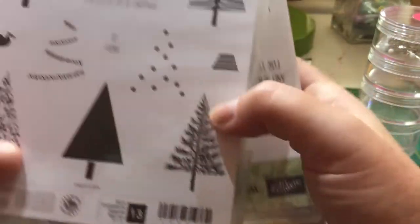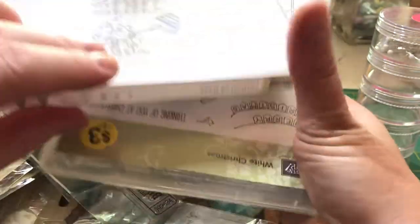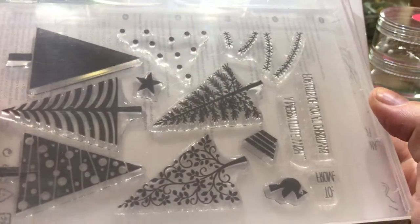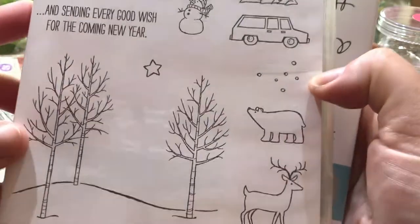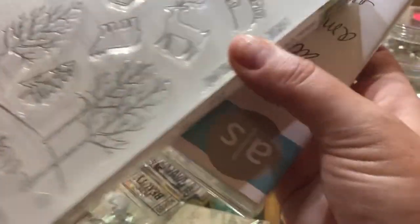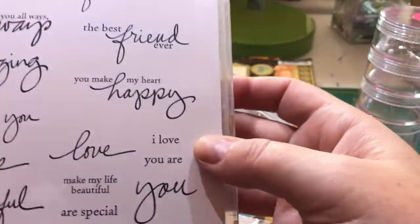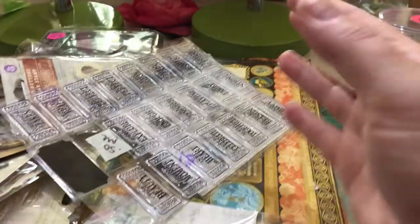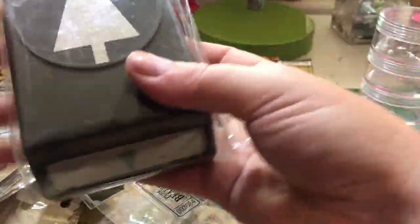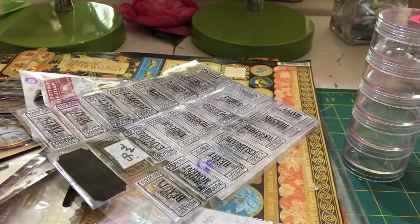These here were also at that sale — some Stampin' Up stamps that I got for $3. I should have probably talked her down, but they weren't even used, so I thought $3 was a really good deal. This one and this one — not that I need any more stamps. Those ones are not used either. And this one I think has a couple that were used in it, also $3. And then I also found this punch at that yard sale for $3.